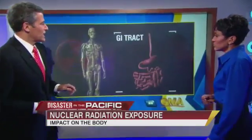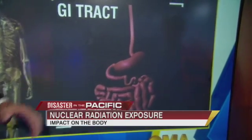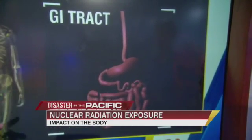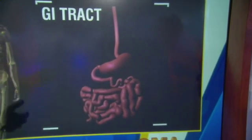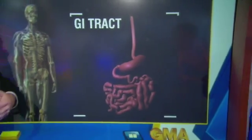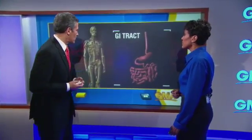The first is your GI tract, your gastrointestinal tract. When you're exposed to radiation, it can cause damage to that tract in the same way that someone undergoing cancer therapy will have damage to that. So they'll experience nausea, vomiting, diarrhea. If you have large amounts of radiation, it can destroy the lining, which can be fatal.